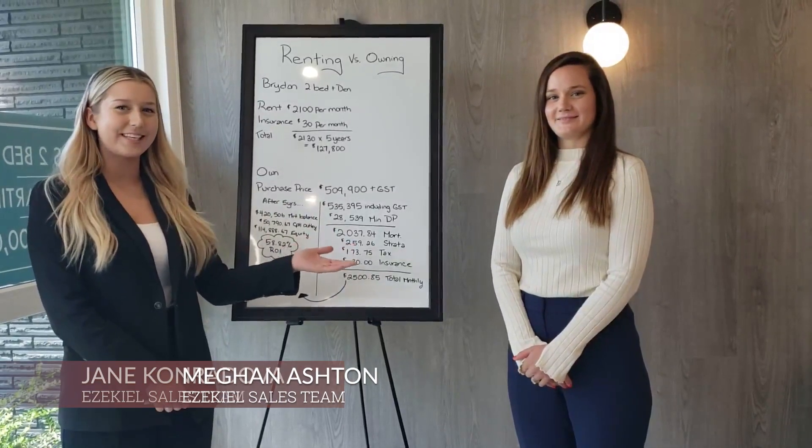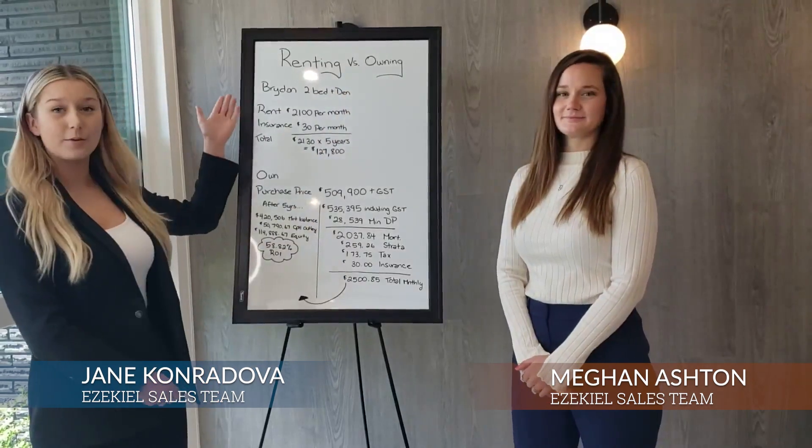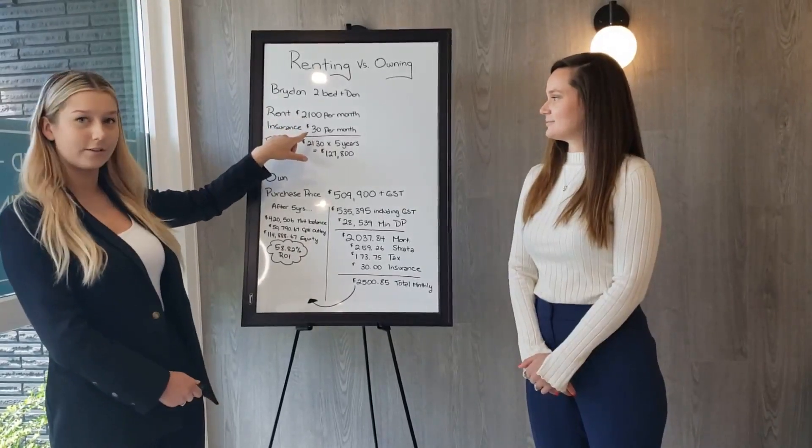Hi everybody, it's Jane and Megan from Ezekiel Langley, and today we'll be taking you through renting versus owning. So to rent a comparable unit to our Bryden floor plan, it's about $2,100 a month in rent plus about $30 of insurance.